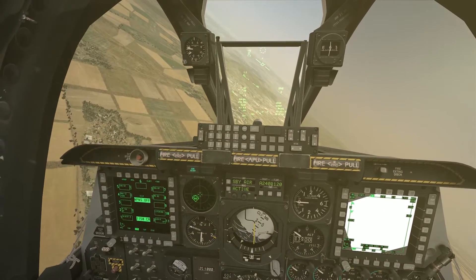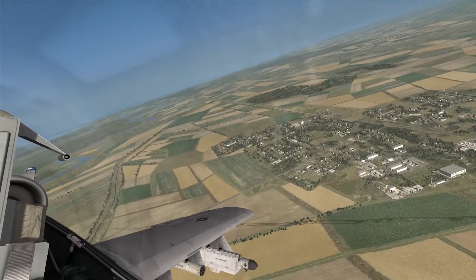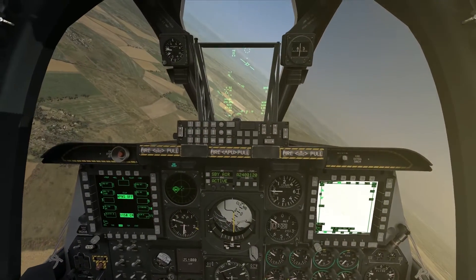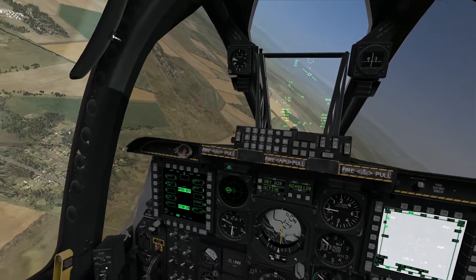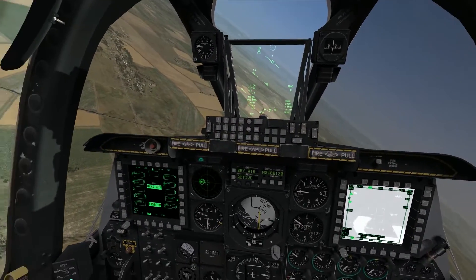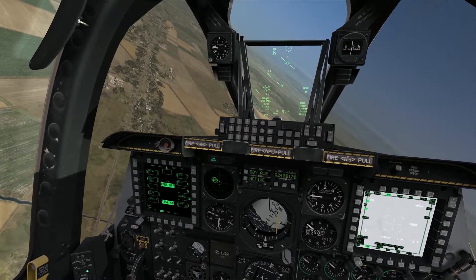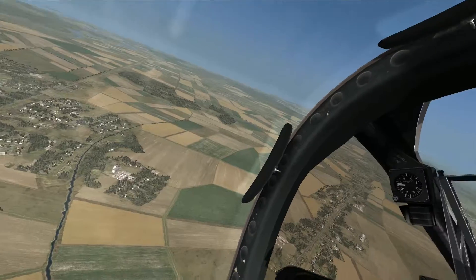Hello again everybody and welcome back to another edition of On the Range. Today I'm in the A-10C Warthog, and I guess I was wrong last video — that was not the last CCRP video because I have two more off-the-wall techniques I want to show. I really don't think either of these techniques is going to improve your performance that much, but they are there, they are options, and they are kind of fun to do.